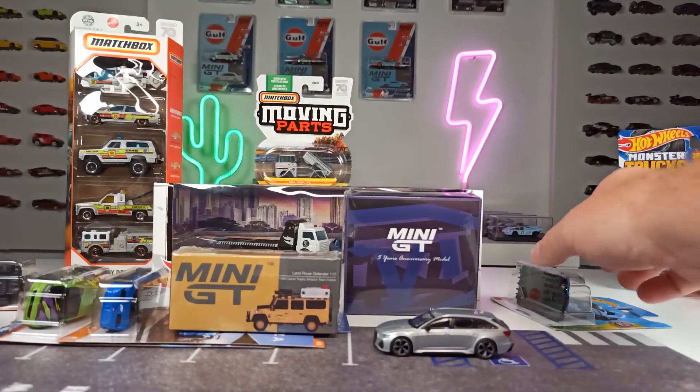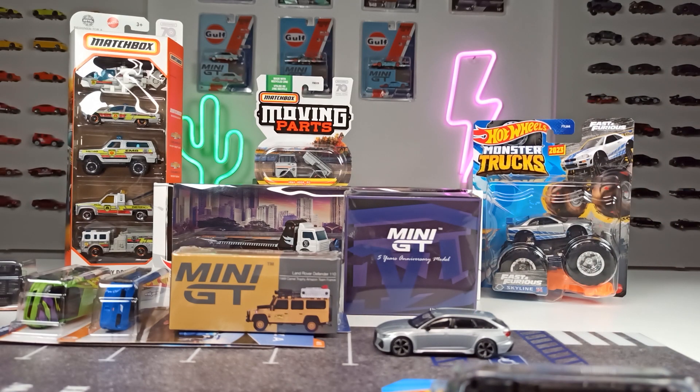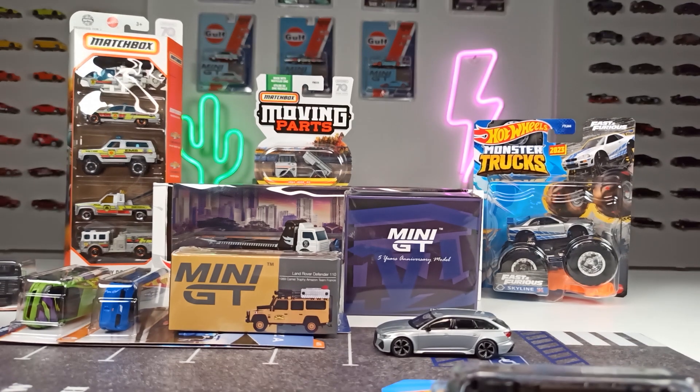That's all I have to say. I'm really interested in your opinion — you can tell me what you pay for your diecast in your region or country. Write it in the comments down below. That's it for today. Thank you for watching, happy hunting, and see you next time. Bye!